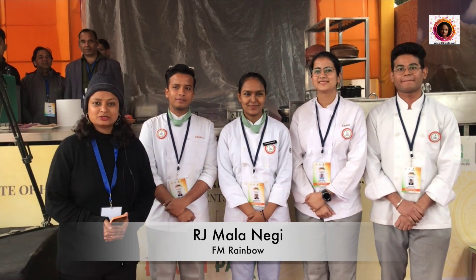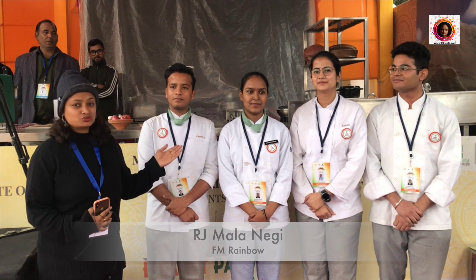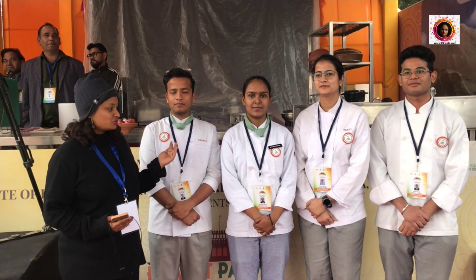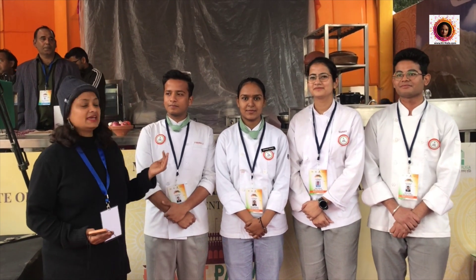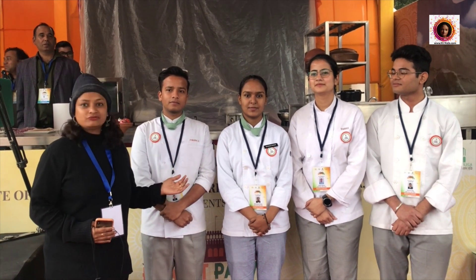Hey, welcome to my channel, welcome to my page. I am here in Bhairat Parpar and here we are in a live studio kitchen. This is the studio kitchen coordinated by the Institute of Hotel Management, Catering and Nutrition, KUSA, New Delhi, and from the Ministry of Tourism, here we have a studio kitchen set up.